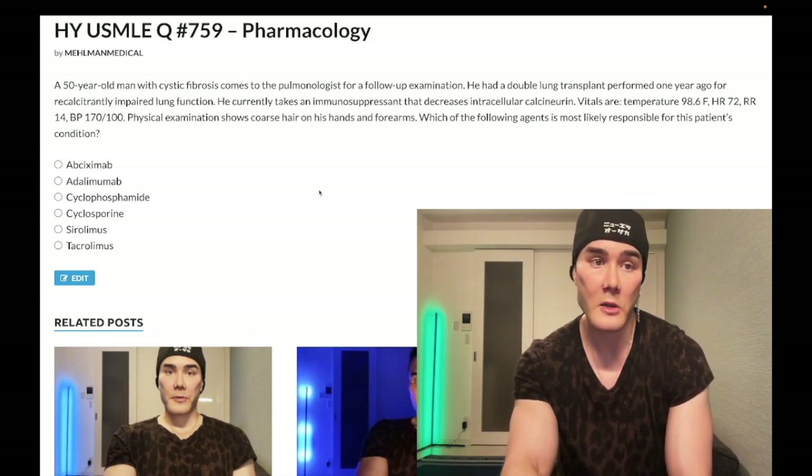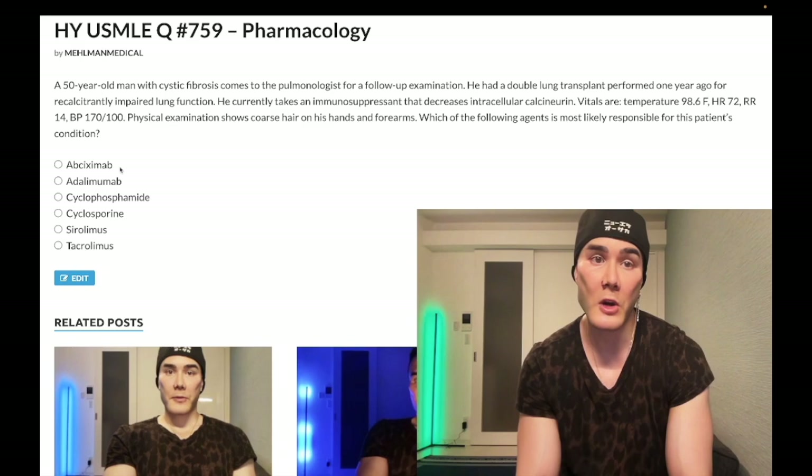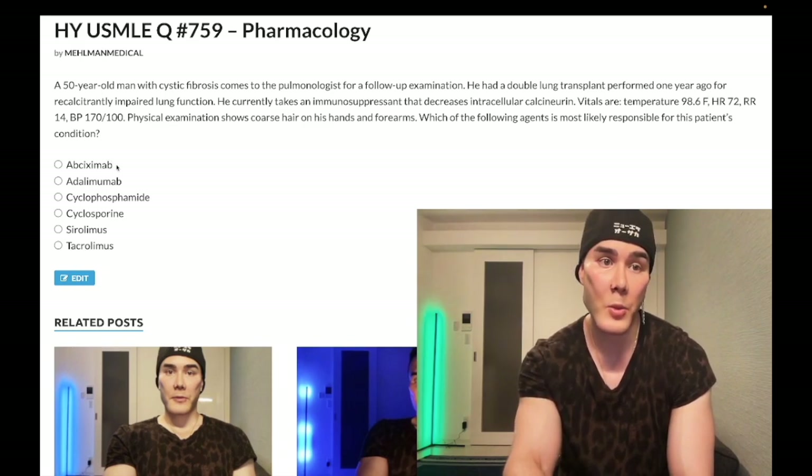Choice A, abciximab — wrong answer. It's a monoclonal antibody that targets glycoprotein 2B/3A on platelets, so it obviously impairs platelet function. Eptifibatide, tirofiban, abciximab — all drugs relevant to antiplatelet therapy for Step One, but not applicable here.